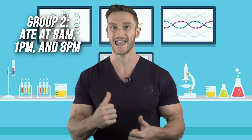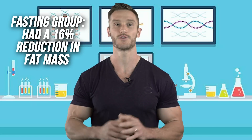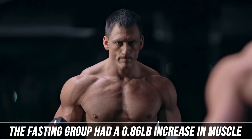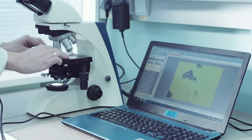The non-fasting group consumed meals at 8 a.m., 1 p.m., and 8 p.m. — a standard diet throughout the day. At the end of eight weeks, the fasting group consuming the same calories as the non-fasting group had a 16% reduction in fat mass, while the non-fasting group had only a 2.8% reduction. The fasting group also had a small increase of 0.86 pounds of muscle, versus a 0.64% increase for the non-fasting group. The fasting group also had decreased fasting insulin and decreased triglyceride levels.